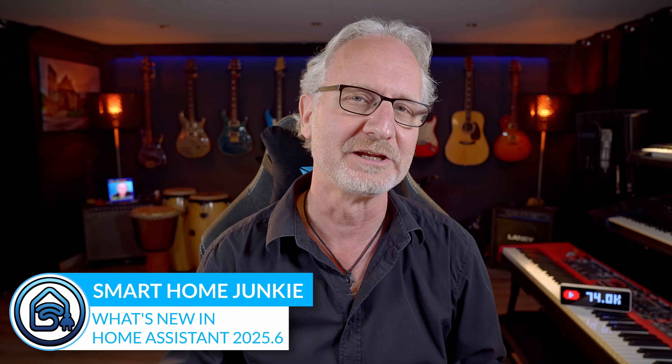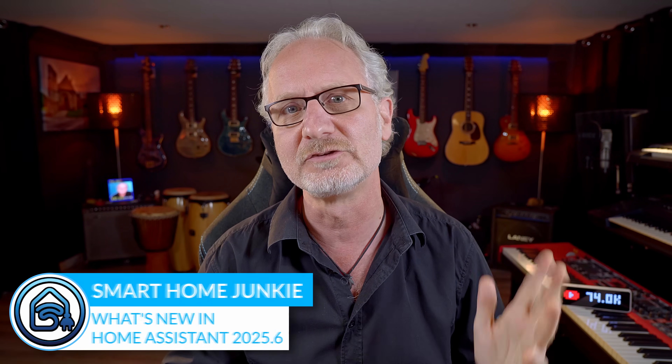Hi, I'm back with a brand new What's New in Home Assistant video. This time I'm covering the June 2025.6 release of Home Assistant. It offers several interesting features including improvements to the pickers, enhanced understanding of your Bluetooth network, updates to the area dashboard, sidebar enhancements and more.